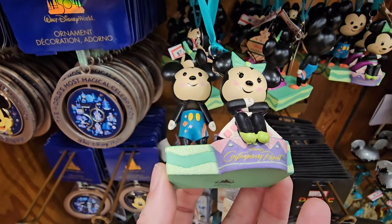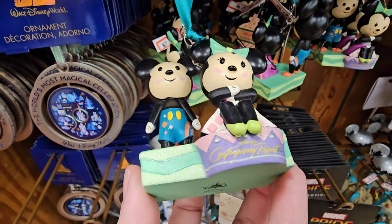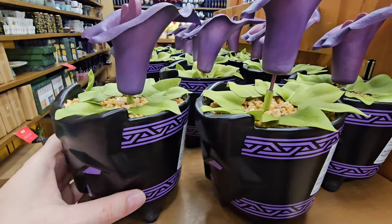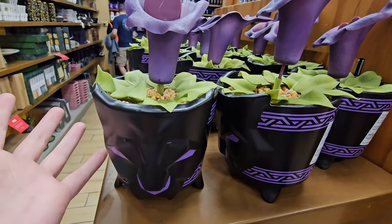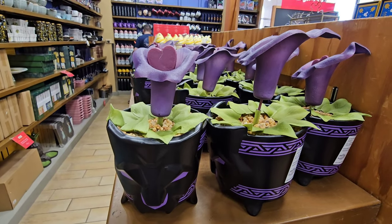You guys, I was literally coming in here and I was not going to do a video — those are the days that I have to come prepared. $7.99 — that's insane. Another crazy insane price drop: you're not going to believe this for this Black Panther succulent — it's $1.99.